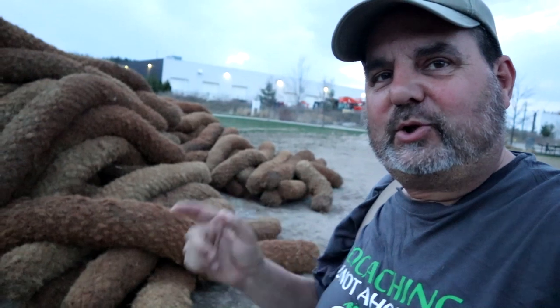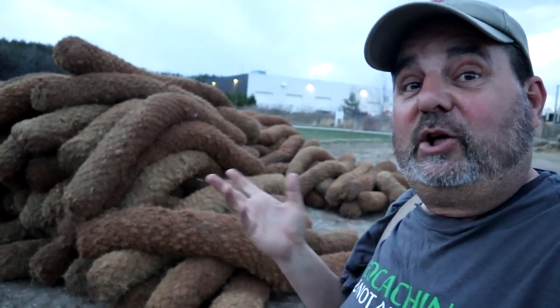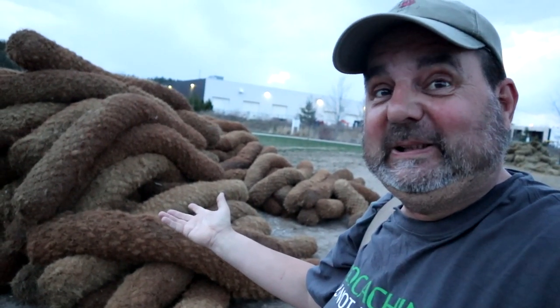Whenever you're geocaching, if you have an animal, we always want to say this: just make sure you stop and scoop. Otherwise, it could get quite messy.